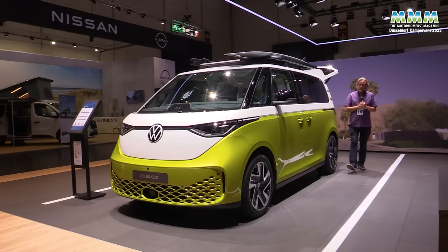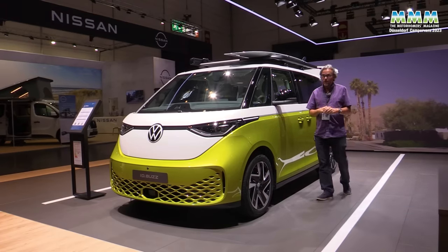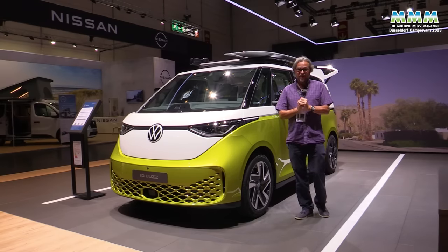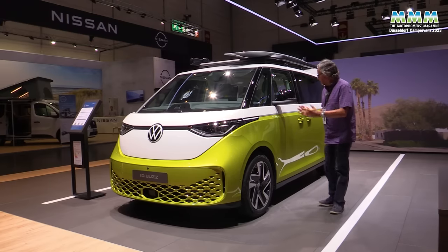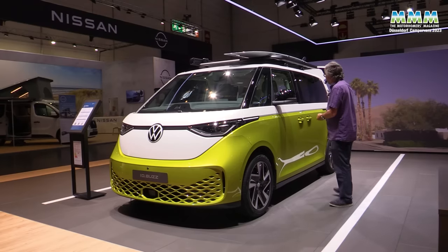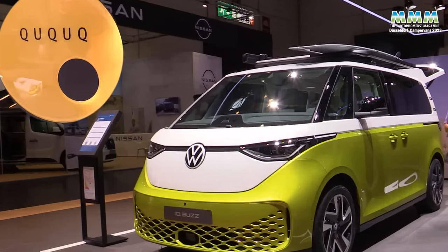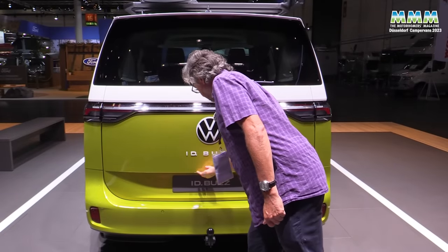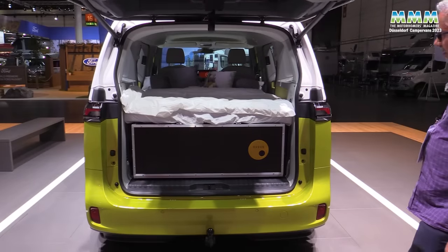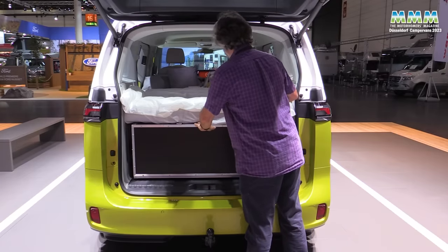There's still no sign of an ID Buzz California. Maybe they'll reveal that in concept form at next year's Dusseldorf Caravan Salon when the Multivan California is actually in production. In the meantime, how about this — an ID Buzz passenger-carrying vehicle but with a bed and kitchen unit, care of Cuckoo in the back. So not a full camper, but if you want to turn your ID Buzz into some sort of campervan, well this could be the solution.